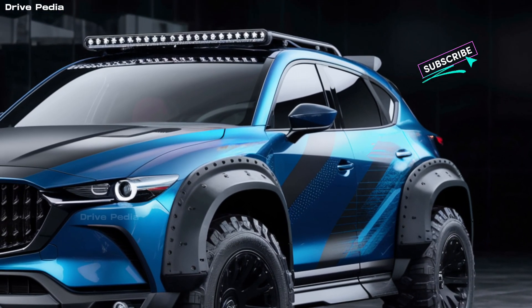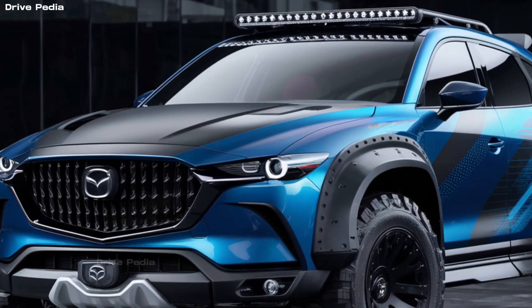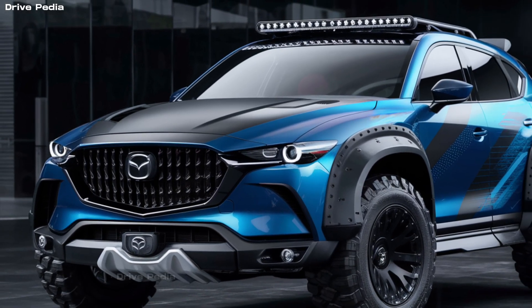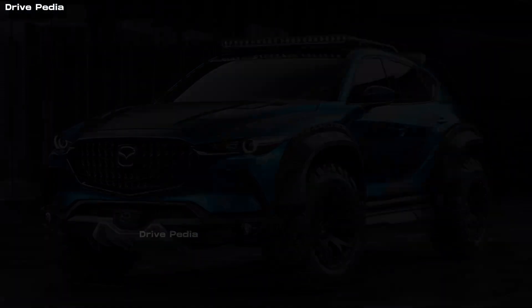The Mazda CX-5 has been a smash hit for the brand since its inception. It feels like a bargain luxury SUV with its premium interior finishes and excellent driving dynamics. This compact crossover has been praised for its fantastic driving dynamics, and at this price point it's hard to find a more rewarding SUV to drive than the CX-5.